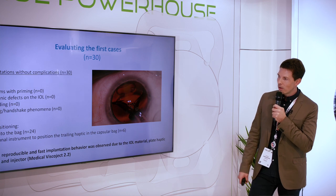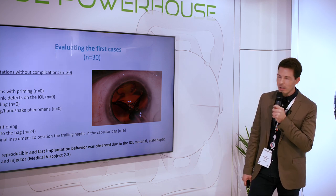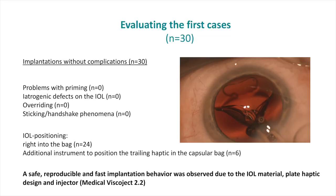In 24 cases, I was able to position the lens directly into the capsular bag. In six cases, I needed an additional instrument such as an irrigation-aspiration handpiece or spatula to position the trailing haptic in the capsular bag. But overall, a very reproducible and safe unfolding.